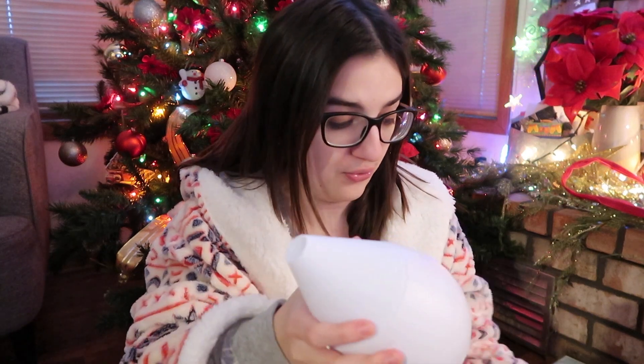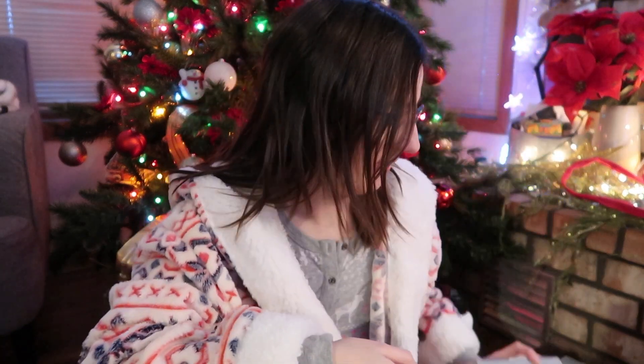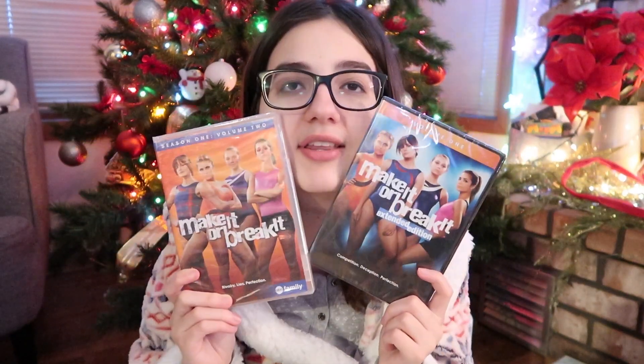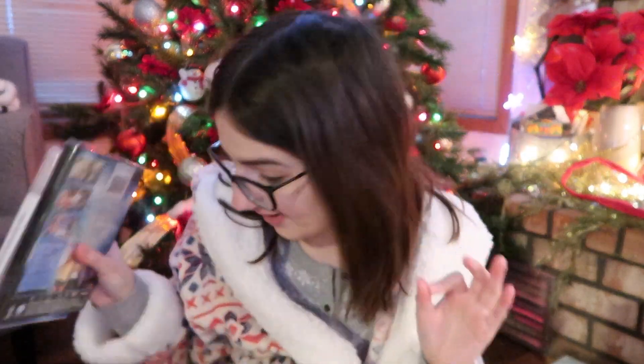I'm super excited to use the diffuser. I feel like it would help with my stress and anxiety. I got a lot of stress-free things now that I look at everything. Then my dad got me — this was on my wish list — Make It or Break It, the TV show. If you guys remember this show, it is so good. He got me Volume 1 and Volume 2, which I am so happy about. It's a gymnastics show and it was on Netflix but they took it off, so I'm so happy I got this.